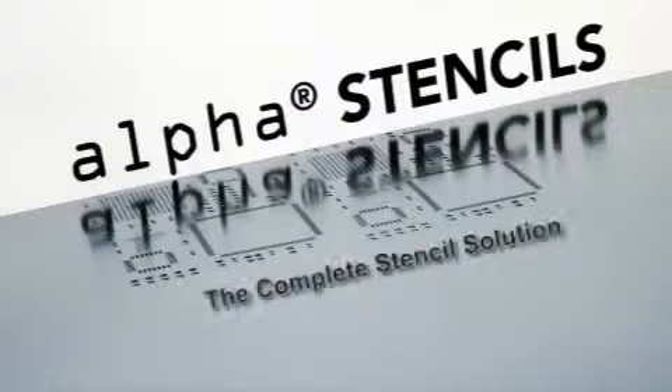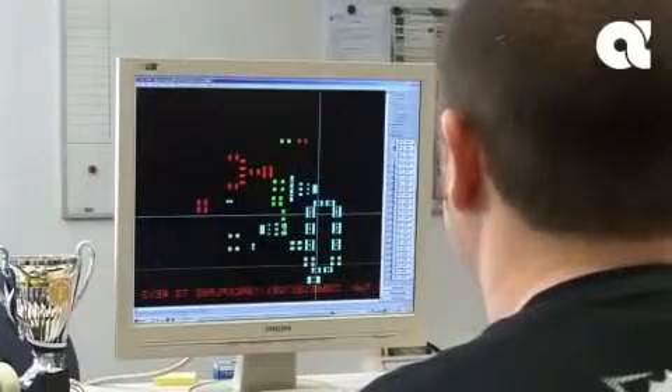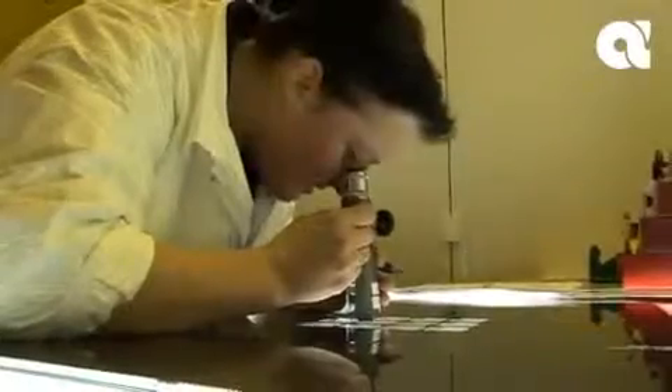Alpha Stencils, the complete stencil solution. Alpha Stencils, a unique combination of knowledge, experience, and service.